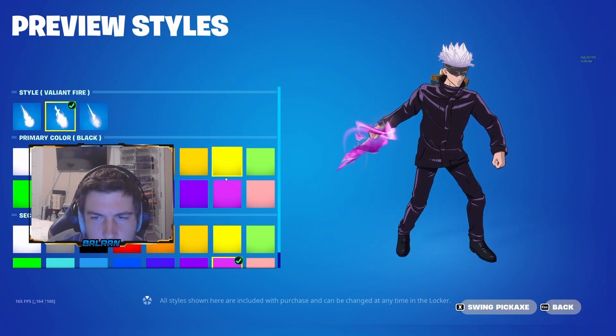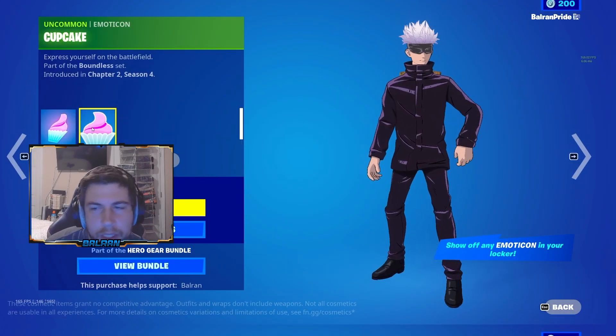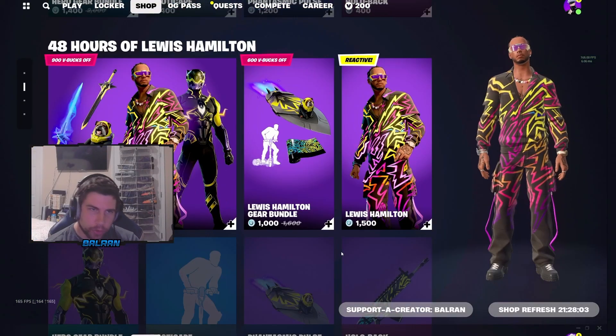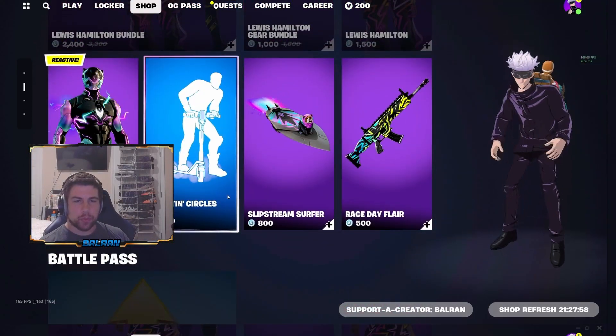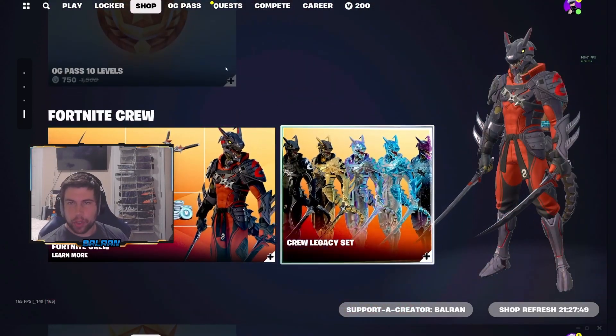You just change like the base smoke with it. And then lastly, you got the hollow back, back bling with the emoticon for $400 V-Bucks. We still have the Lewis Hamilton bundle, and you can buy them all separate as well with the scooting circles emote. And once again, Battle Pass and Fortnite Crew.